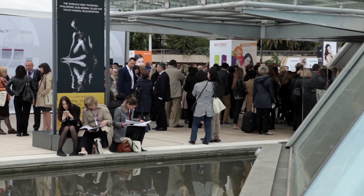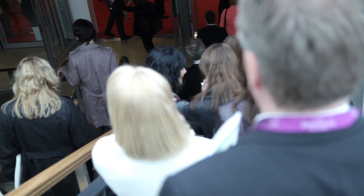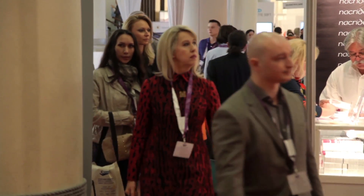This conference here in Monaco is a really unique one. It's the Anti-Aging World Congress which takes place once a year at the beginning of April. It's dermatologists attending, surgeons attending, as well as some estheticians and anti-aging doctors attending the conference.